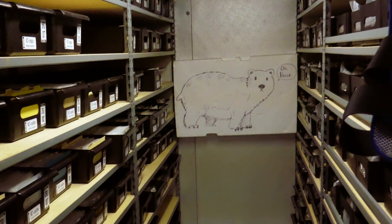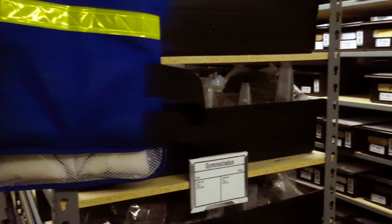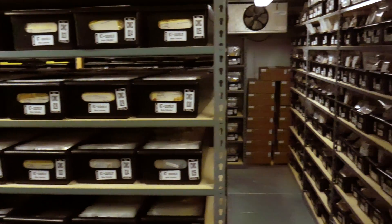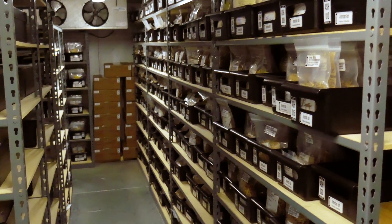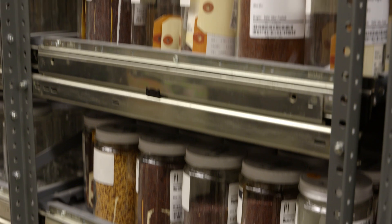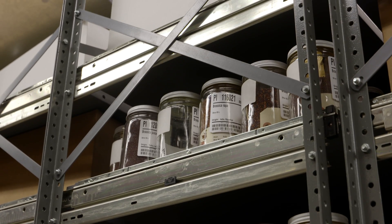We also have a negative 18°C storage area, which is basically freezer conditions, which extends the longevity of those seeds. The seeds we put in the freezer are our original seeds — the first collection that we get of a particular accession. And these refrigerator seeds are generally available for distribution and are the increased seeds we've obtained through our increases through controlled pollination.